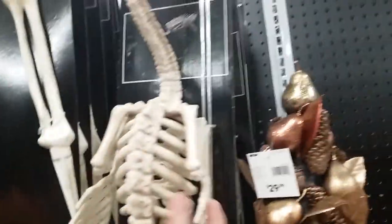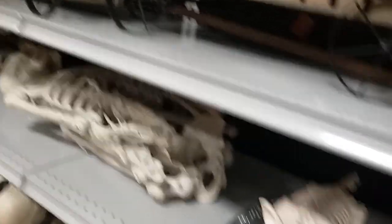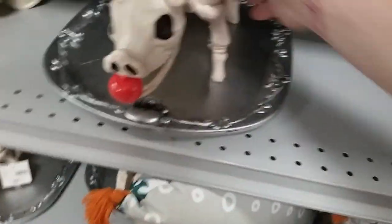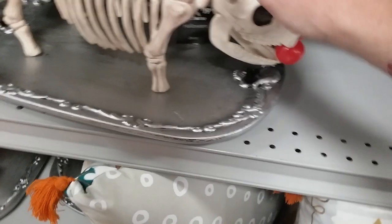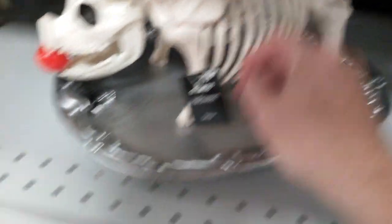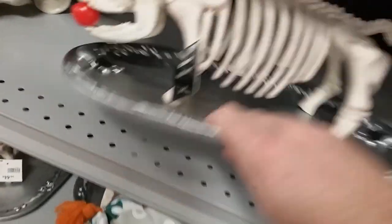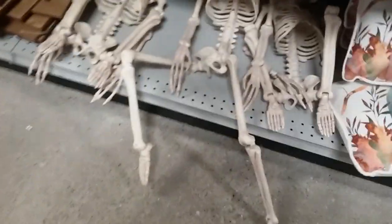Oh look, the flamingo — we got one of these, you just stab it in the ground. A little peace sign skeleton hand for $4.99. A little wagon. Look at this one that's new this year — a little pig on a platter. How much is he? He's $20. I don't know if I'd give that much for him, but it's a plastic platter that's double-walled, so that's kind of cool.